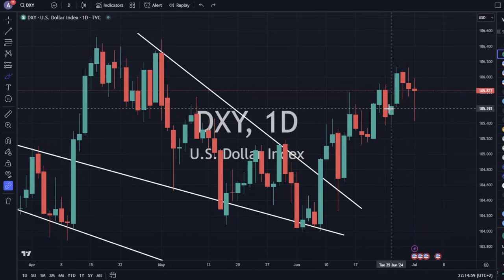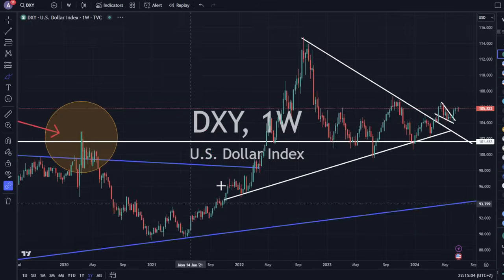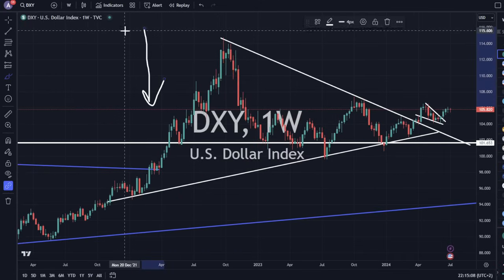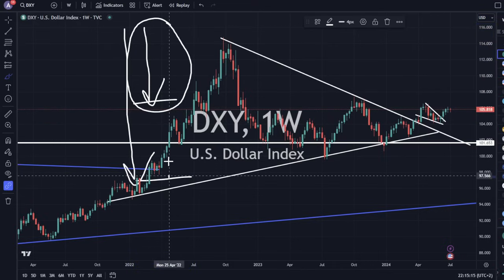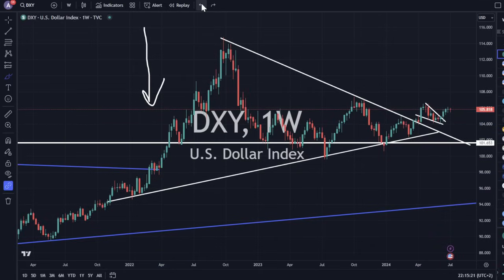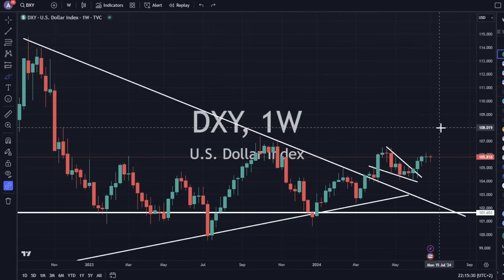Yields are generally what drive the DXY. DXY is more or less just the relative strength against currency — you can have a currency that drops like this and another one that drops like that, and this currency is stronger. The difference is what is measured for this move up. So they're both going down, but we're measuring the relative movements between them. Generally, that is driven by monetary tightness or weakness of the underlying currency.